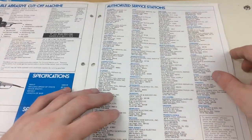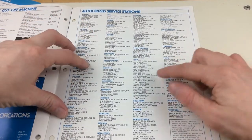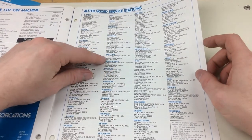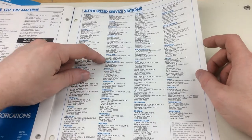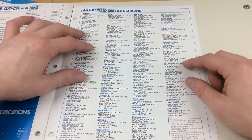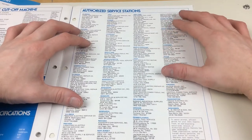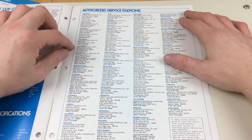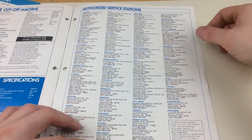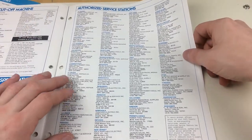So here's the authorized service stations — if anybody wants to pause the video and look any of these guys up. Electric Power Tools Incorporated — I think I know where Wheeler Avenue is, but I've never heard of that company. They're probably not around anymore. I don't really recognize almost any of these, so these are all probably small little tool shops. These are the kind of shops that this catalog would have gone to, and that's why I think it's rare — because there weren't that many distributors of AEG tools back in the 70s.